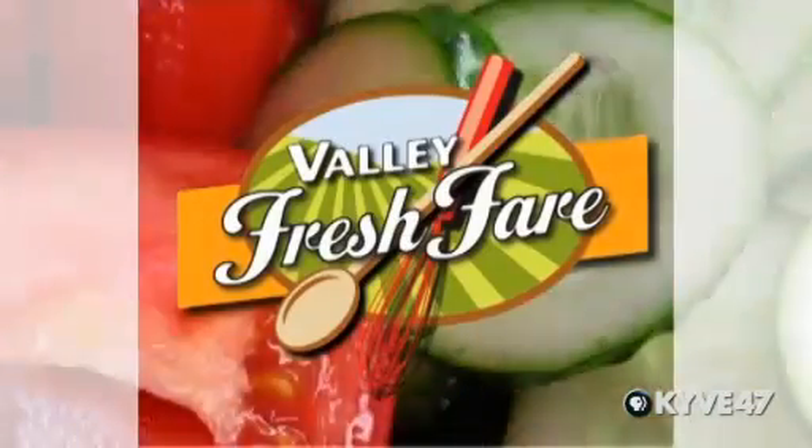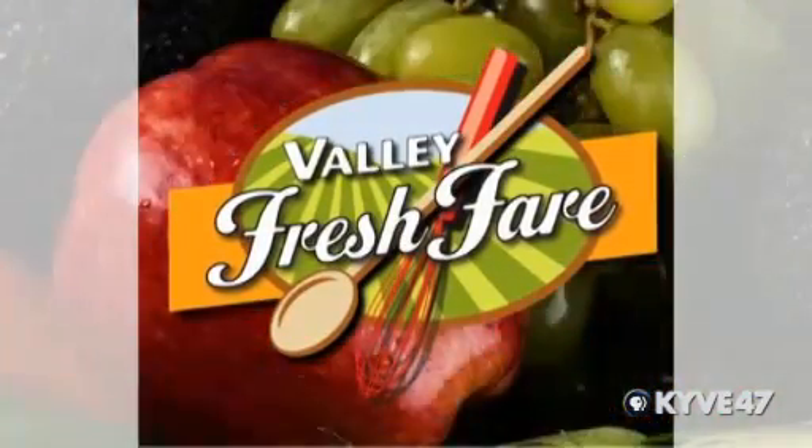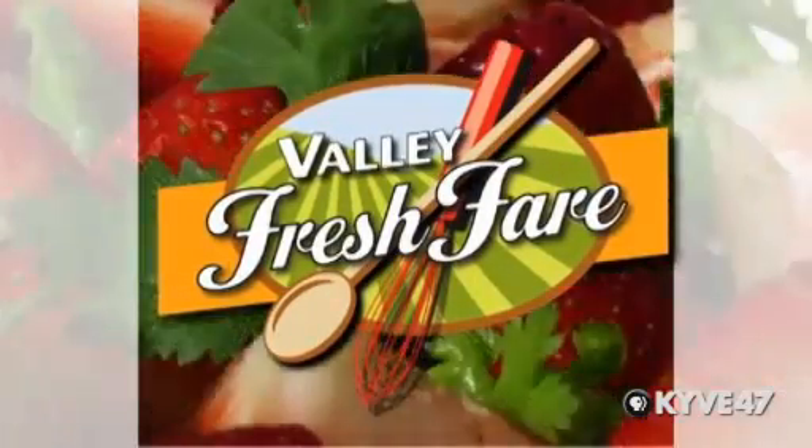Valley Fresh Fair featuring local restaurants, their owners, chefs, and great recipes made with Yakima Valley-grown ingredients. Now here is hostess Gayla Gaines.